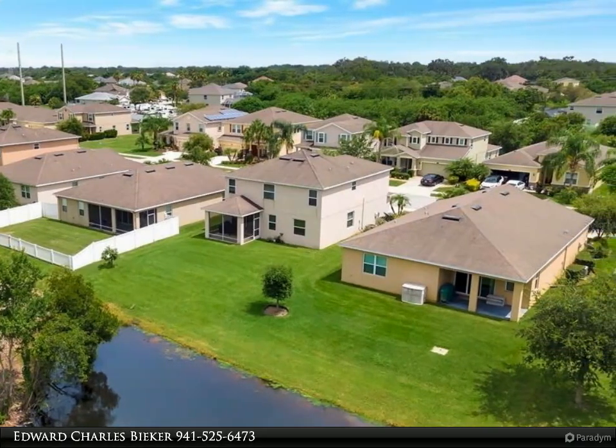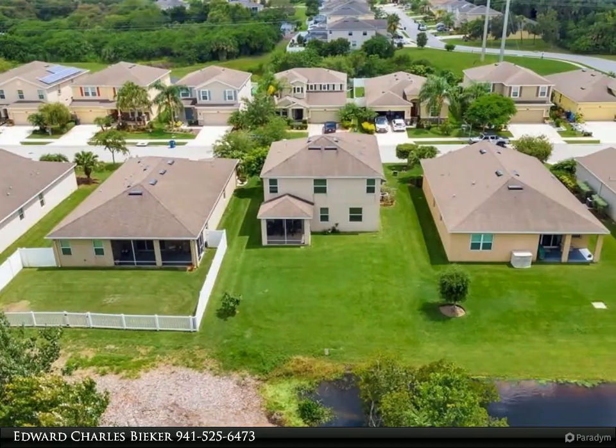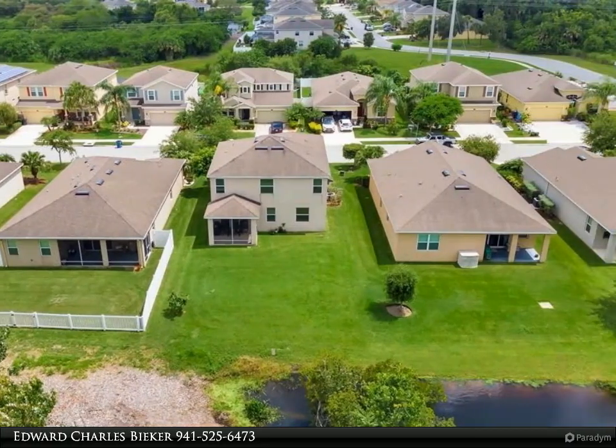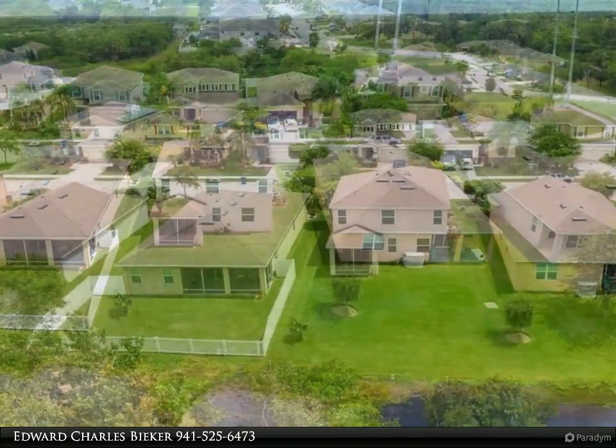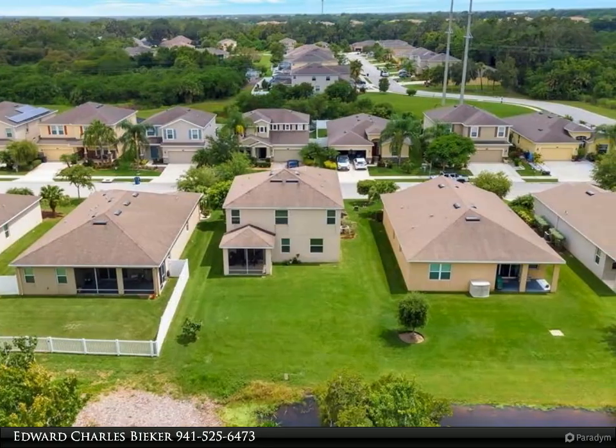Enter into the foyer with access to stairs and a half bathroom. The entire first floor is covered by 24x24 ceramic tile and complements the oak kitchen cabinets, stainless steel appliances, and granite countertops.